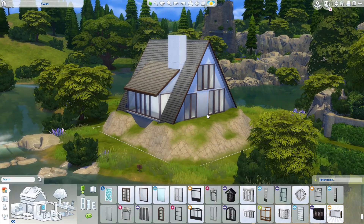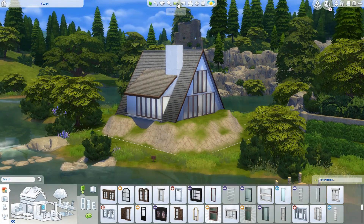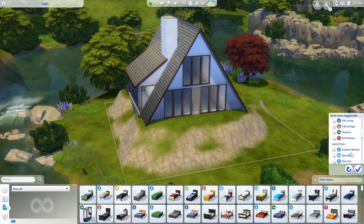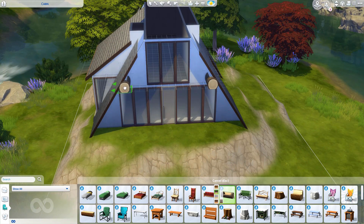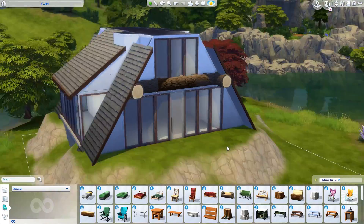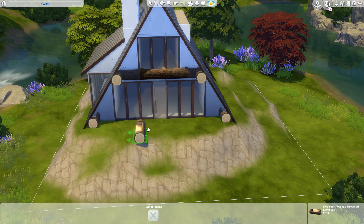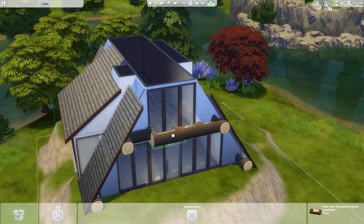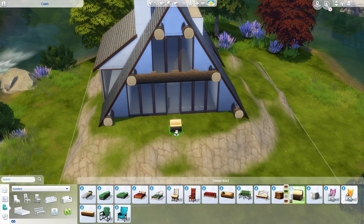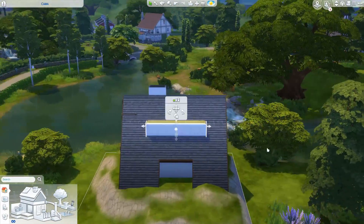I'm building it in Windenburg on a 20 by 20 lot, and I think this is actually the first time I've ever built on a 20 by 20. I didn't even know we had 20 by 20s - I knew we had 20 by 15s but not 20 by 20s. I wish though that this specific lot had been a 30 by 20, because the 20 by 20 felt a little bit on the small side for a build like this.